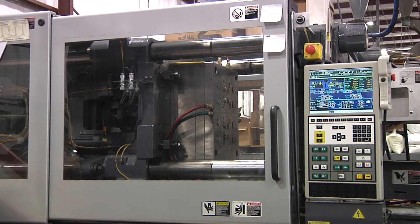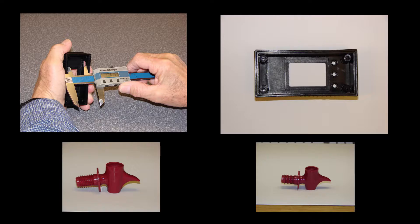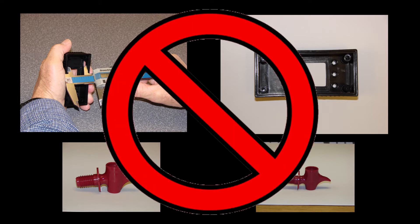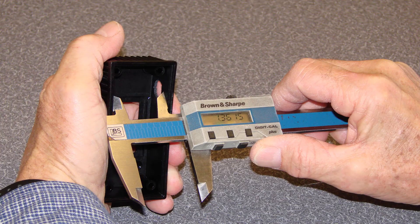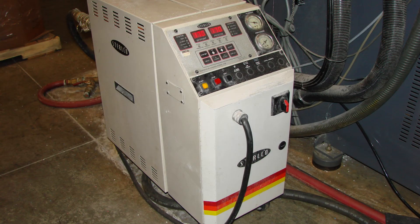Often, successful molding of a part requires multiple temperature zones within a single mold. Complex part geometry can result in poor cooling in localized areas of the mold, resulting in part warpage or poor dimensional control. Some parts require different A and B side temperatures to control where the part sticks. The conventional solution to these cases is the use of traditional mold heaters, generically called thermulators, to elevate steel temperatures where needed.